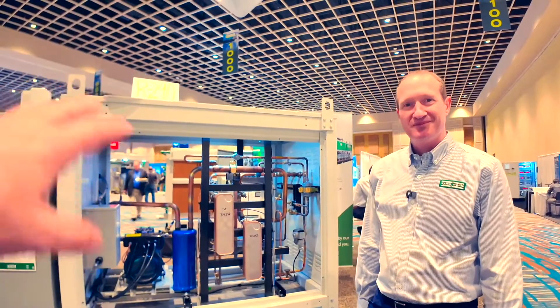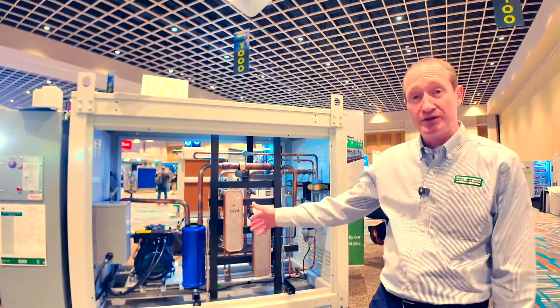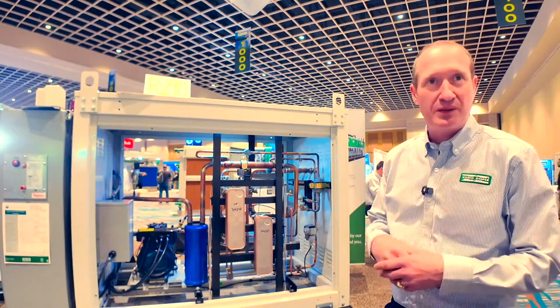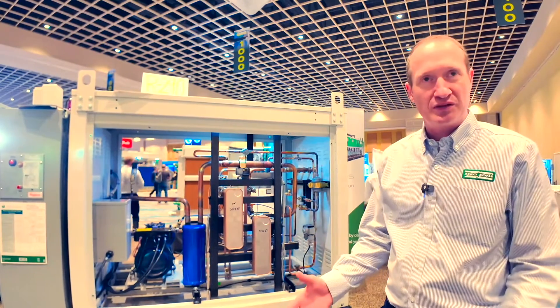Tell us a little bit about the system — what we're seeing here, the different components. We have a compressor in here with about 1.7 pounds of propane charge, giving us three-and-a-half tons of cooling capacity.